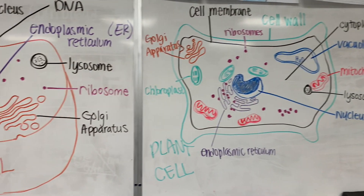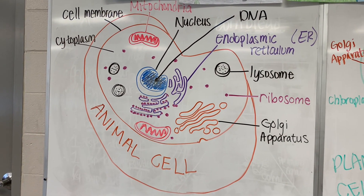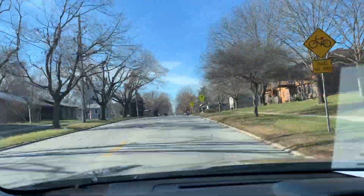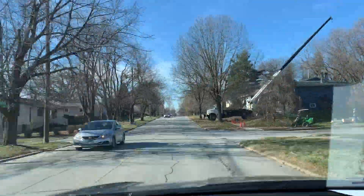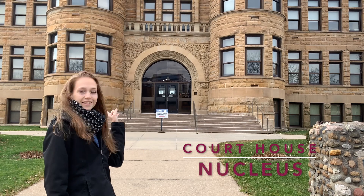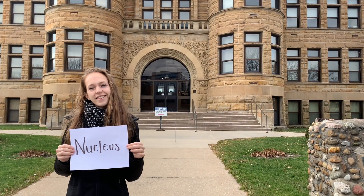Now, if you want to find out what some of these things do, we're going to have to go on a field trip. So come with me. The rules for the city are all in here — the courthouse — just like the rules for the cell are all in here, the nucleus.